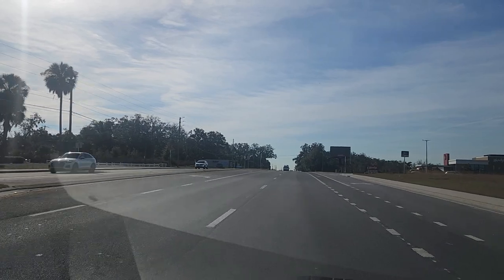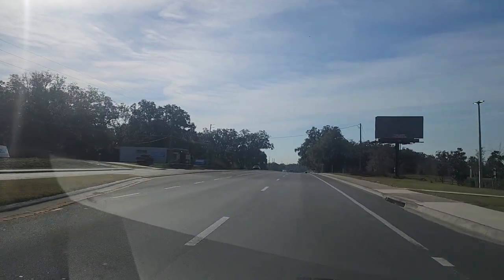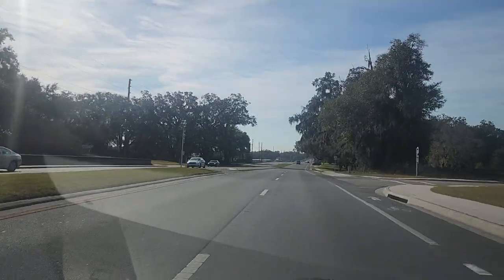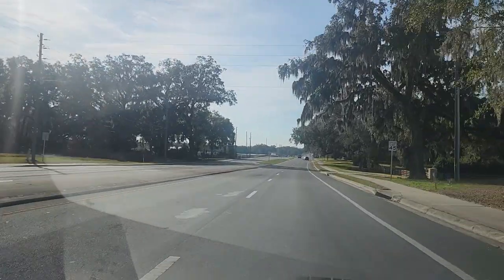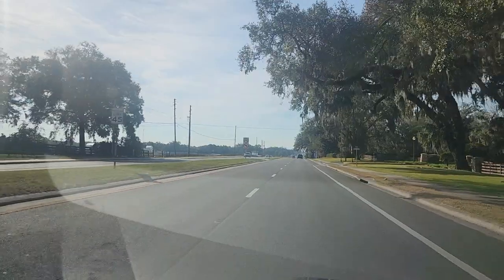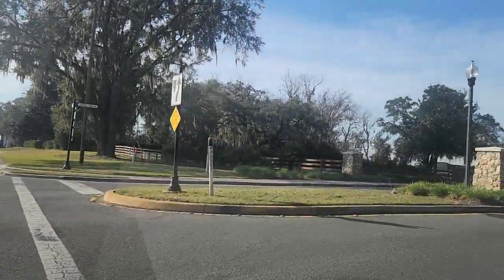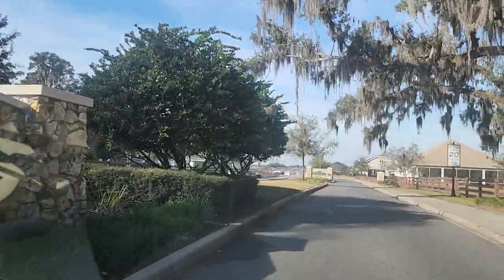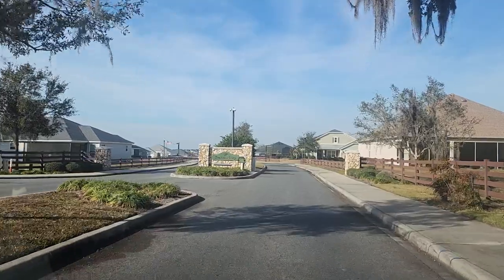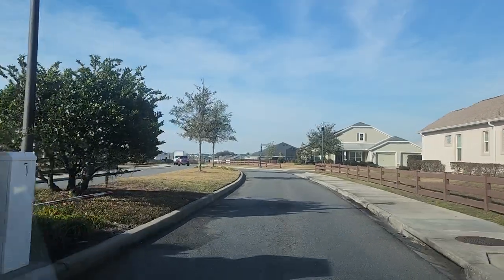Welcome to another drive-through video tour. Today we're doing Oxford Oaks, a lovely community in Oxford, Florida — part of Wildwood and Sumter County. Off to the right is a new apartment complex called the Marks at Wildwood. We're rolling into Oxford Oaks, an area just outside The Villages.